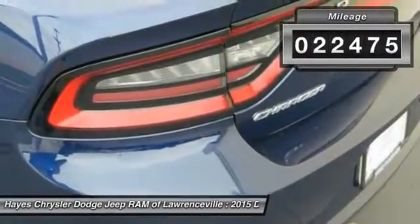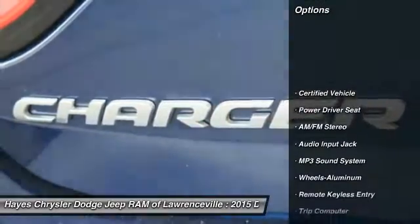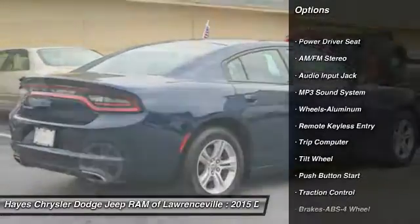This vehicle has less than 25,000 miles. Here are some of this vehicle's great options: anti-lock braking system, traction control, power steering.